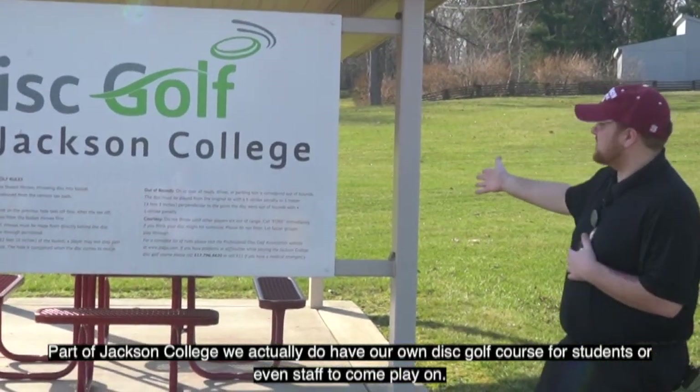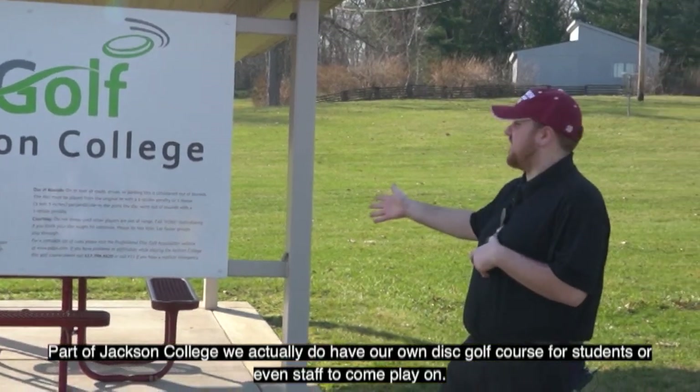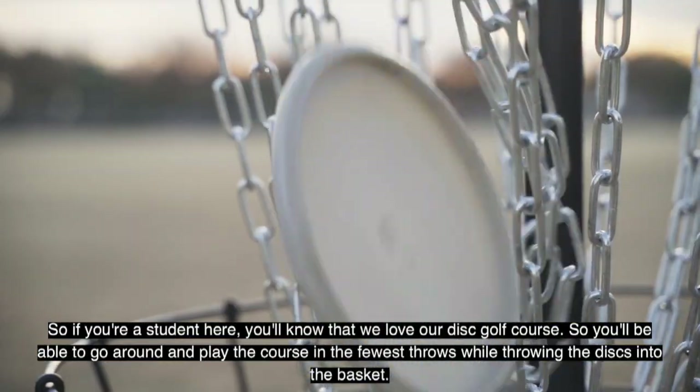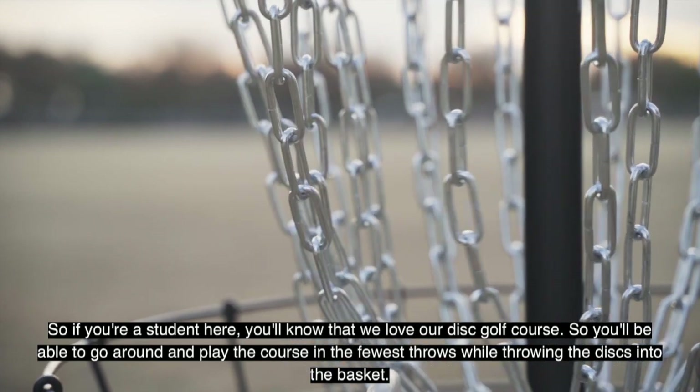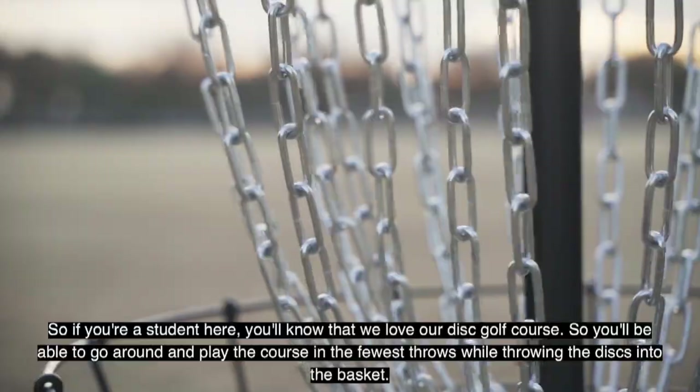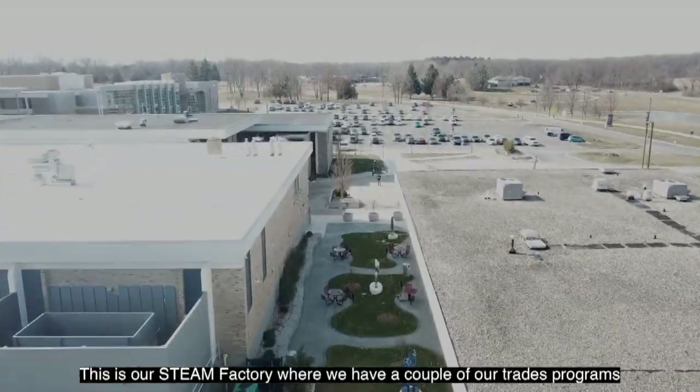Part of Jackson College, we actually have our own disc golf course for students and staff. You'll go around and play the course in the fewest throws, throwing discs into the basket.